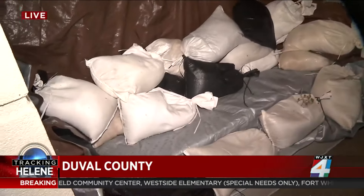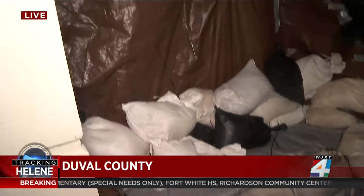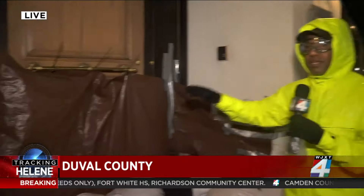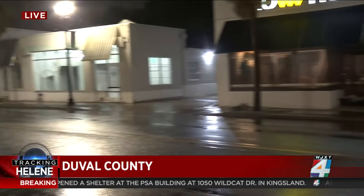People that own businesses like this one, they came prepared. They've got several tarps, they've got sandbags, they've got zip ties — they're doing everything possible to keep water out. And it's not just this business, but the businesses across the street and all those businesses up and down this strip of San Marco Boulevard.